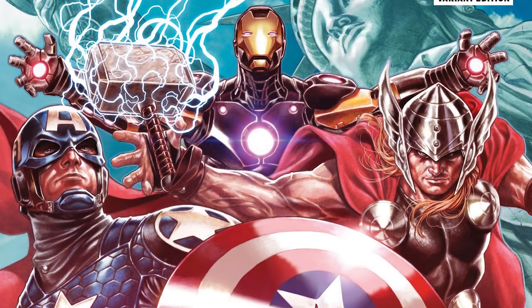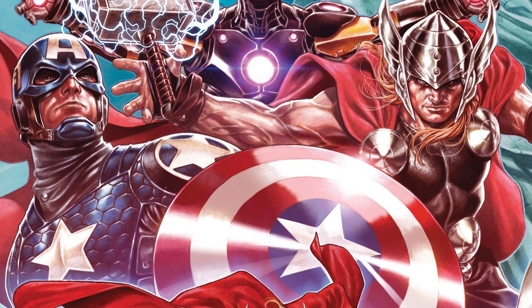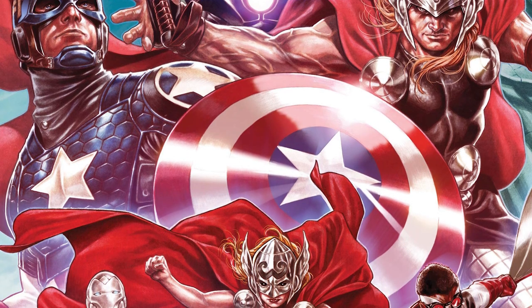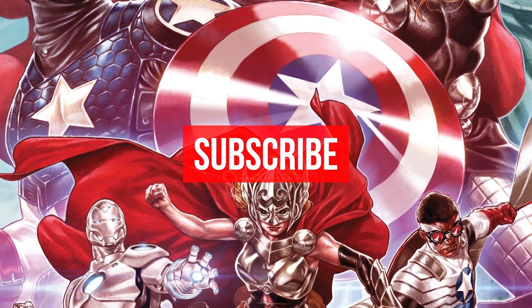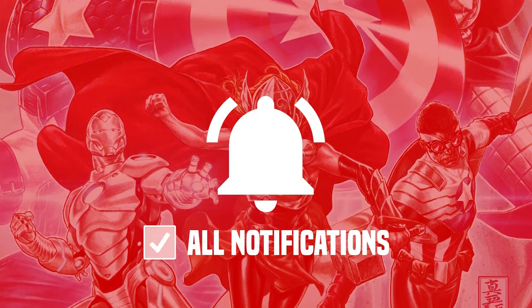Hey guys, welcome back. With this one we're getting into Avengers Assemble Alpha, which continues the story from Avengers Forever and brings it back together with the 2018 Avengers series. If you're new to the channel, be sure to subscribe to catch the spills every week and hit that bell to get all notifications so we can squad up in the comments.